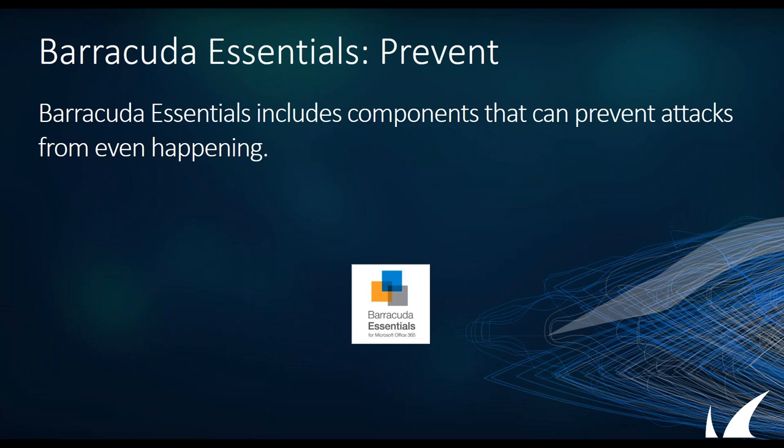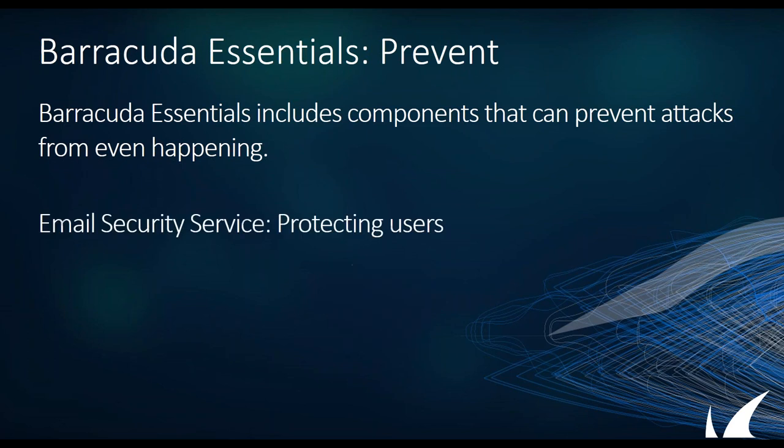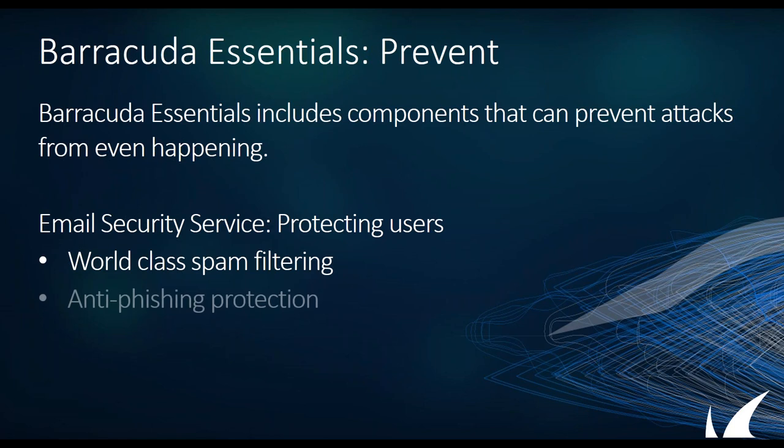On the prevention side, Barracuda Essentials for Office 365 is a comprehensive set of tools — a collection of different components that work together to protect your Office 365 environment. The email security service, which is the core service, gives you world-class spam filtering. This is what Barracuda got our start in — our email secure email gateway, the spam firewall from back in the day, became the ESG and is now Essentials. It's spam filtering at its finest, plus antivirus and anti-phishing capability.